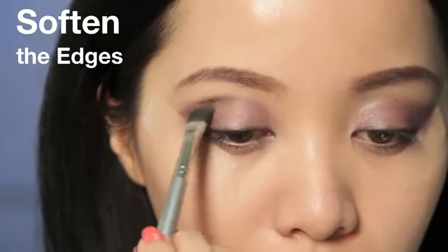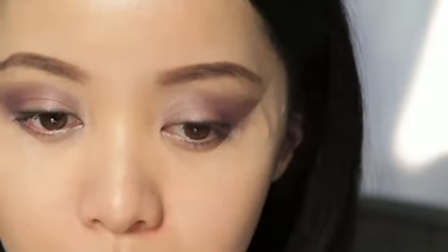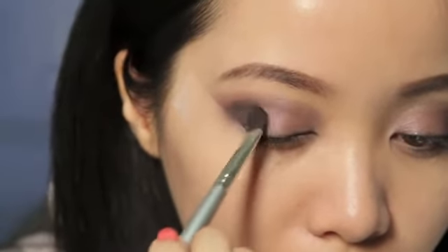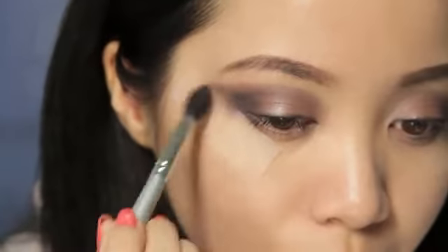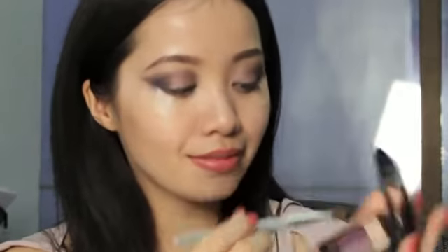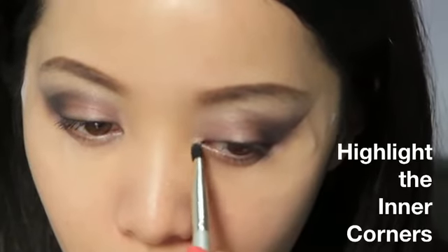Take the highlighter color and use it to blend out the eyeshadow to soften the edges. Now take the liner color and darken the outer corner of your eyes to help intensify the shape of your eyes — and don't worry if it gets on the tape. Take the all-over base color and apply this up towards your brow bone and the inner corners to brighten up your eyes.